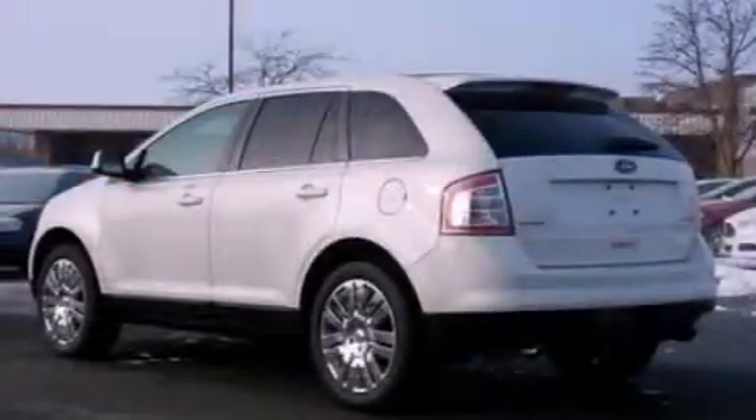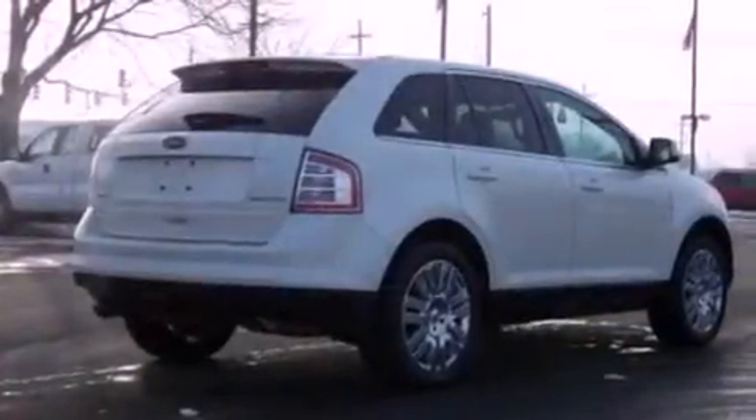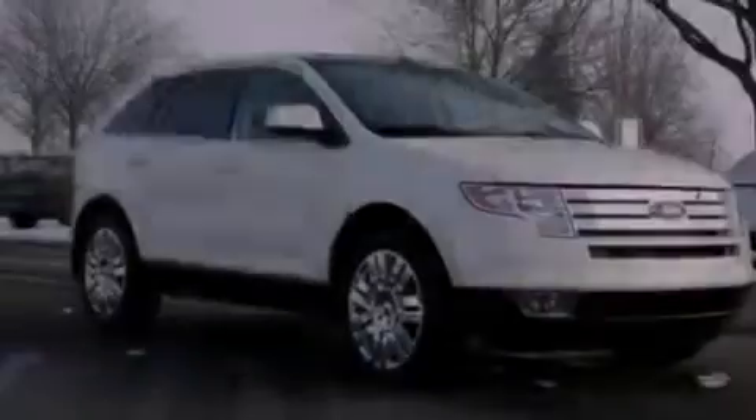The following features are also included: memory settings for the seat's positions so you can recall your favorite alignment with the push of one button, air conditioning with automatic climate control, cruise control, and a CD player.